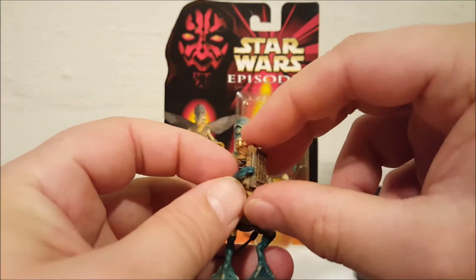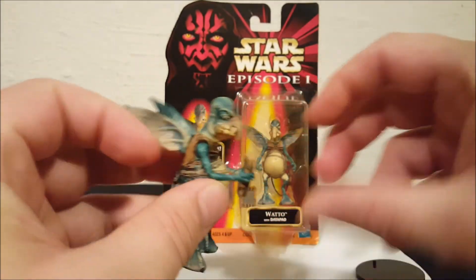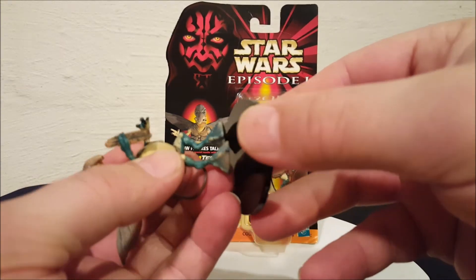Let's see if he holds on to that data pad and we'll just pop him back on the stand here.